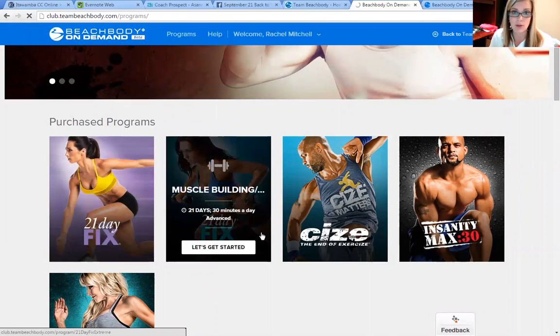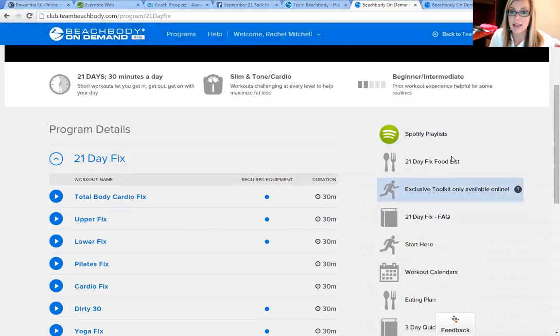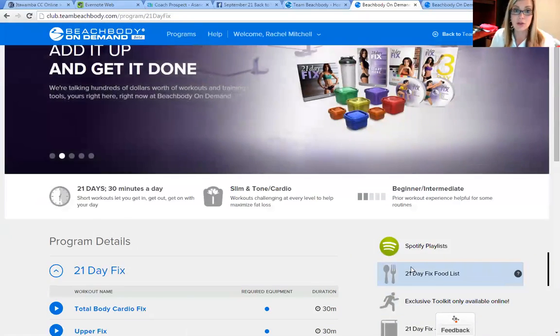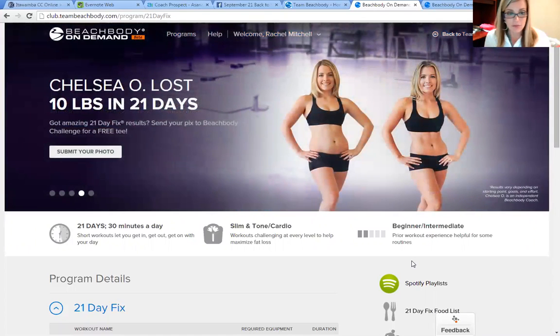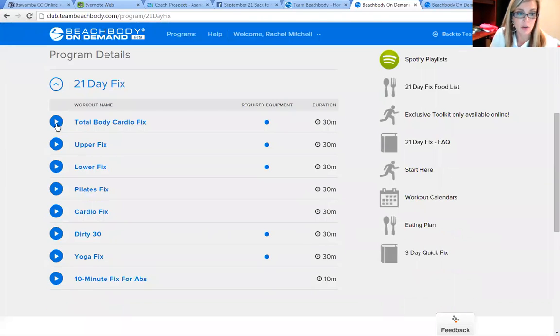Whenever the programs are on Beachbody on Demand, you have access to the meal planning guides, the foods list, the workout calendars, the three-day quick fix. So if you lose that little book like I tend to do, it's all here. You don't have to worry about calling Beachbody to get another copy — you can just print it off or look at it online, as are all the workouts.